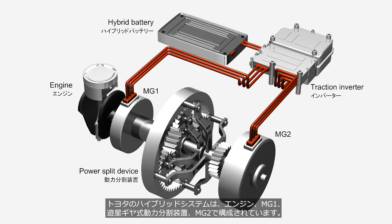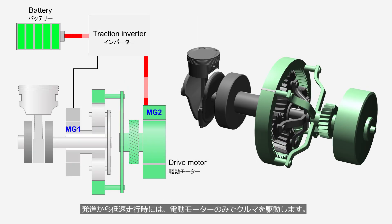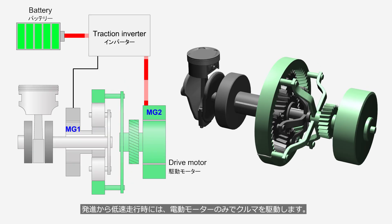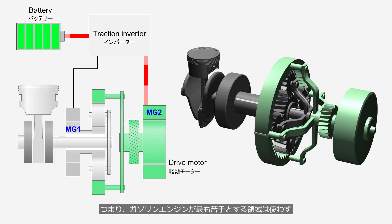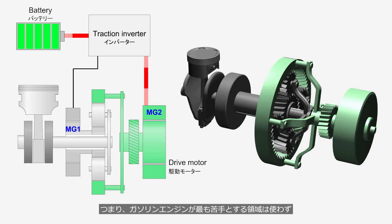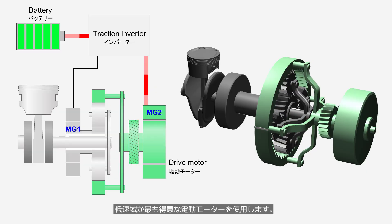Toyota's hybrid system consists of an engine, MG1, a planetary gear-type power split device, and MG2 — MG stands for motor generator. During launch and low-speed driving, the vehicle is driven solely by the electric motor. In other words, the system avoids the operating range where the gasoline engine is least efficient, and uses the electric motor, which operates most efficiently at low speeds.